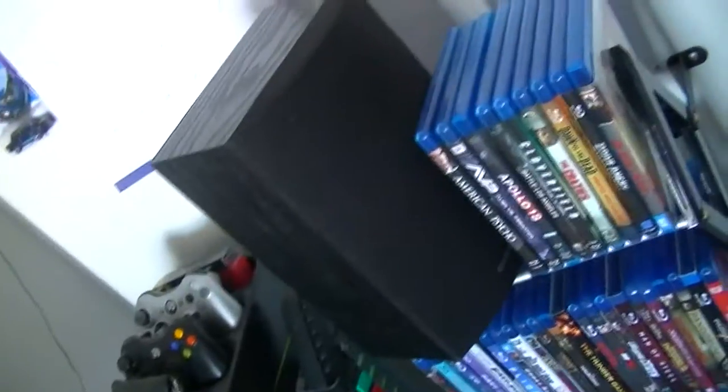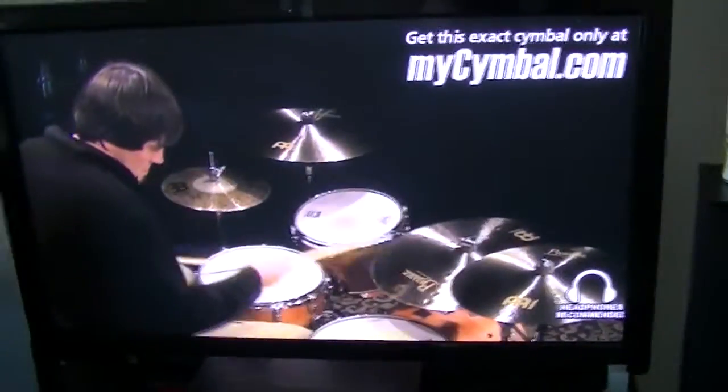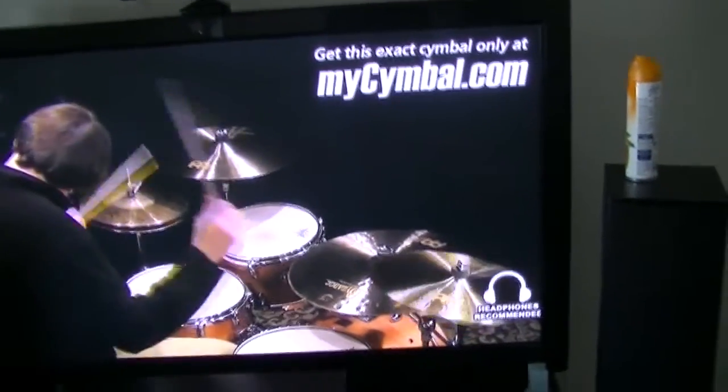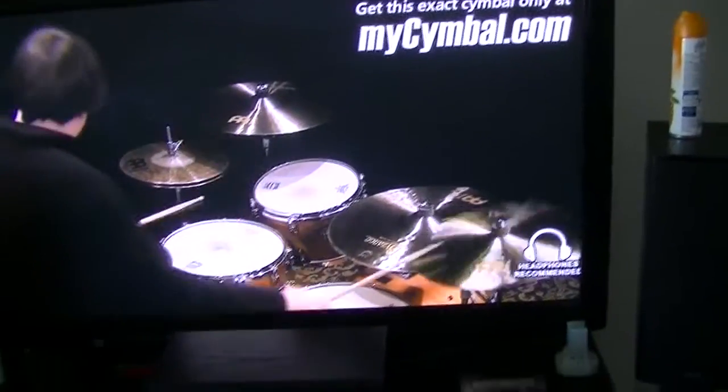Those speakers also have 4-inch woofers and a 1-inch tweeter in them. I'm probably looking to upgrade those to some better speakers — the same speakers as the front ones. I would show a movie or game playing, but you know how YouTube is with copyright — you can't play anything without getting copyright claims.